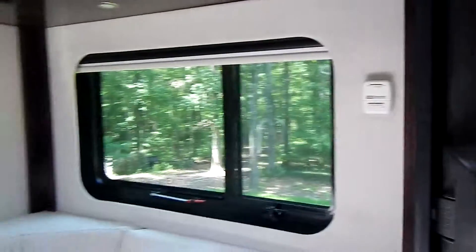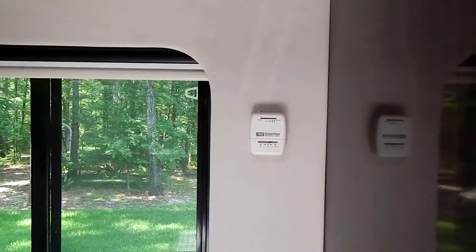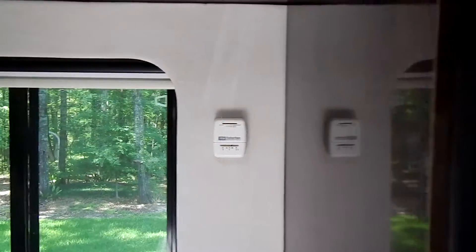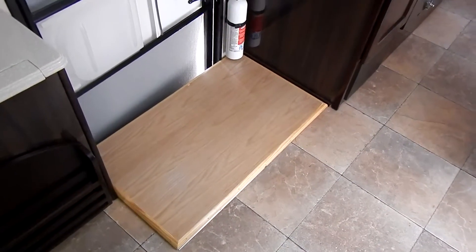There's the heater down here — runs on the thermostat on the wall right there. There's also a board that you can put down over the stairwell when you're inside — gives you some extra square footage and you won't fall in the hole.